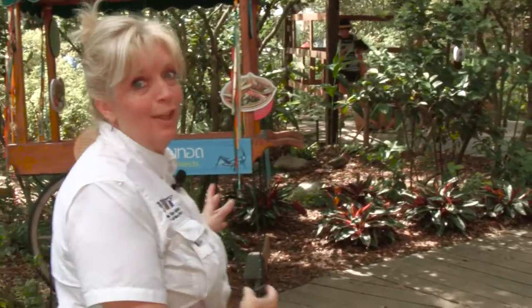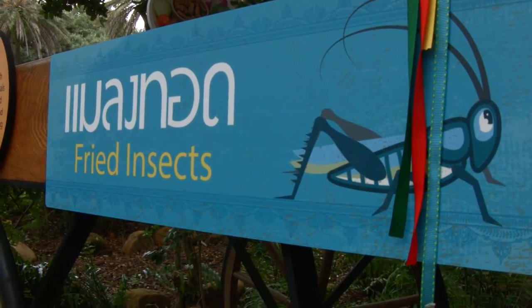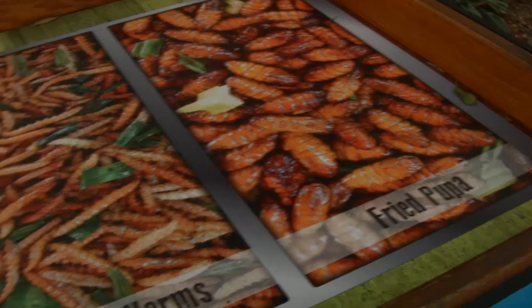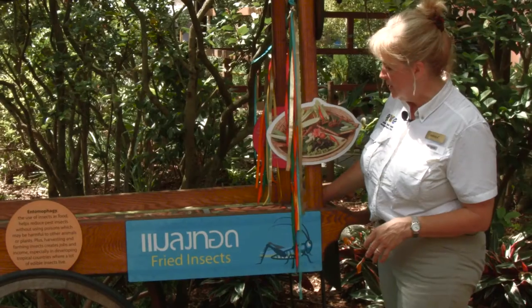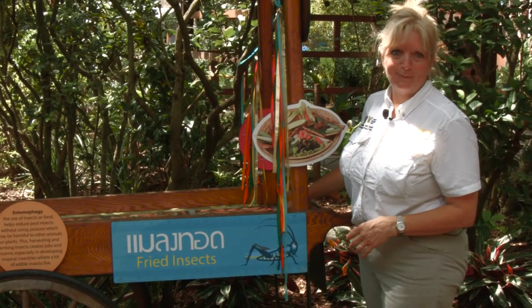As you follow this around, you'll see another interesting food sample — this is our bug-eating cart. We will have various fried insects for people to try, because in Southeast Asia, snacks consist of insects in a lot of different locations.